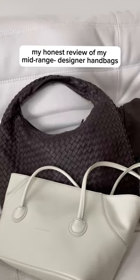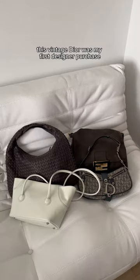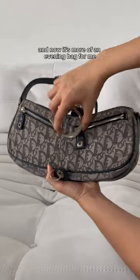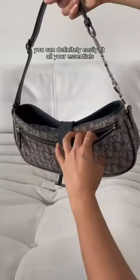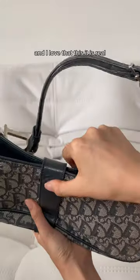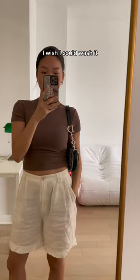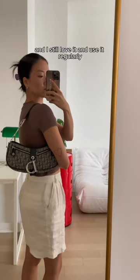My honest review of my mid-range to designer handbags. This vintage Dior was my first designer purchase — I wore this bag a ton and now it's more of an evening bag for me. You can definitely easily fit all your essentials, and I love that this pocket is real. The only downside is that the canvas looks well-loved; I wish I could wash it. The leather is holding up really well and I still love it and use it regularly.